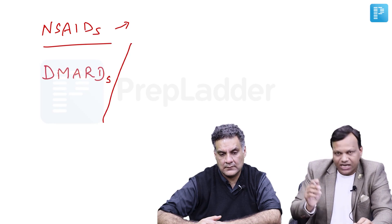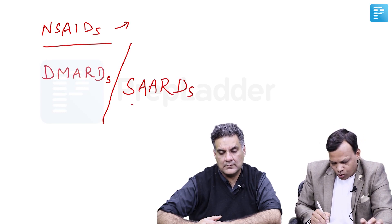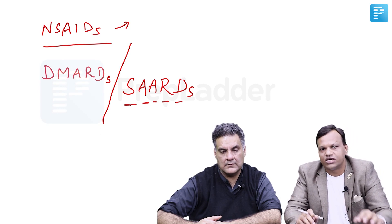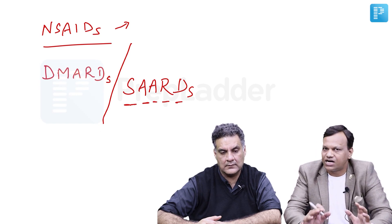The terminology DMARD has been replaced. Instead of DMARDs, we say these are SADs — slow acting anti-rheumatoid drugs. Do not get confused if in the exam they ask which of the following is a SAD — they are simply asking about a DMARD. DMARDs and SADs are the same thing.